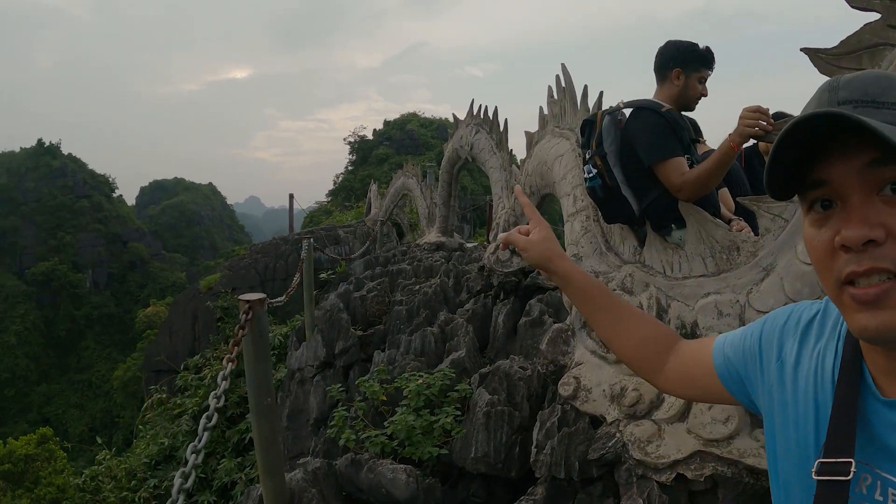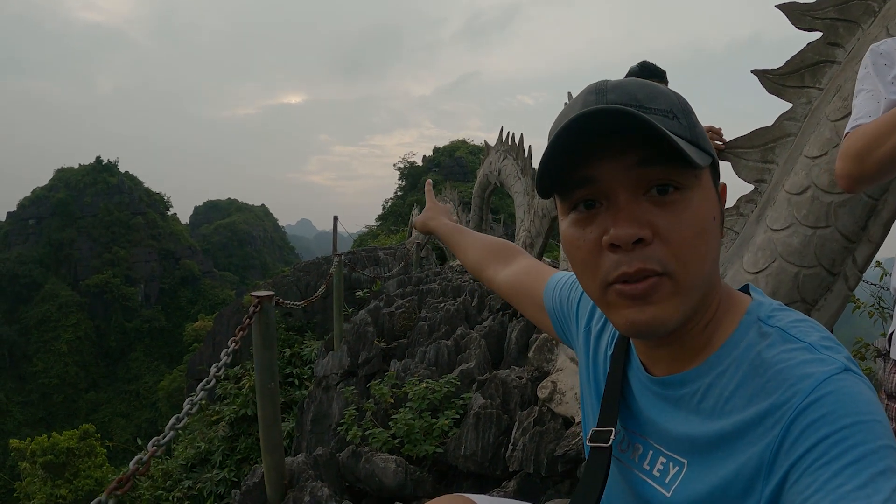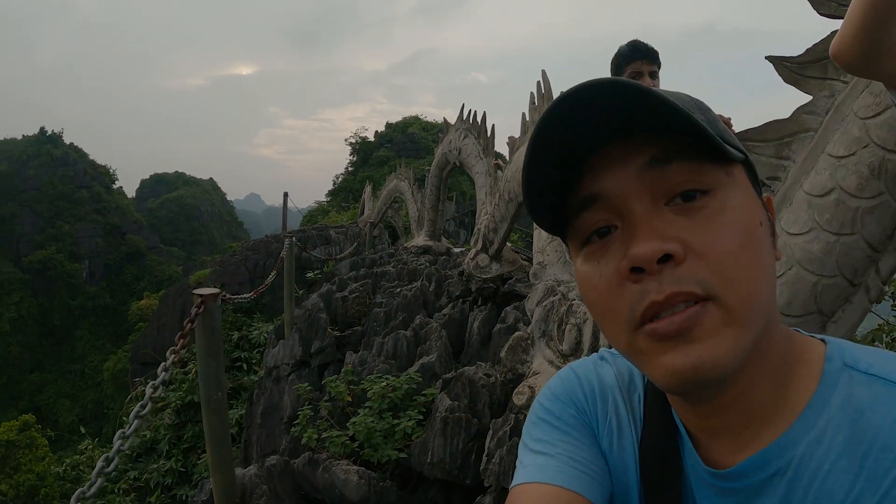We made it to the other side of the dragon. If you want to see the back end you can go all the way down that way.